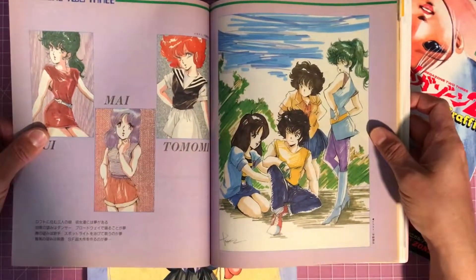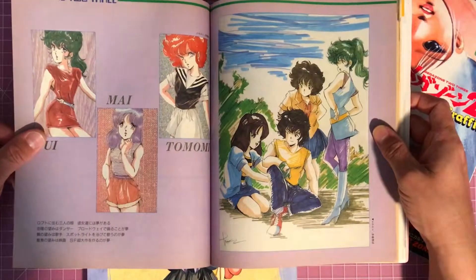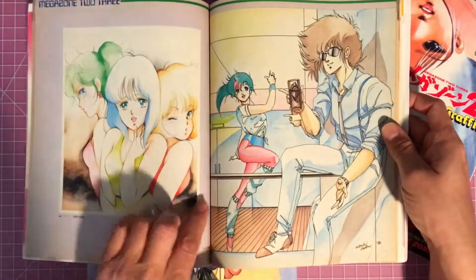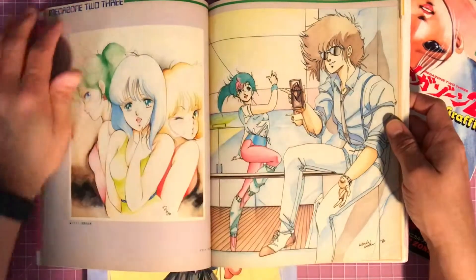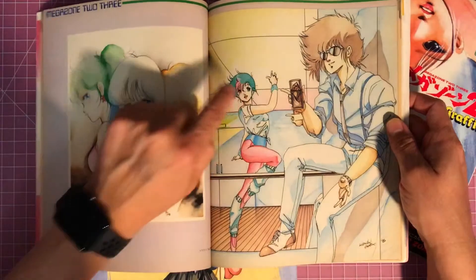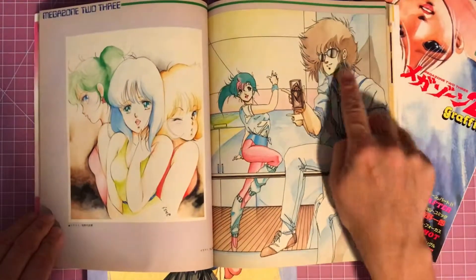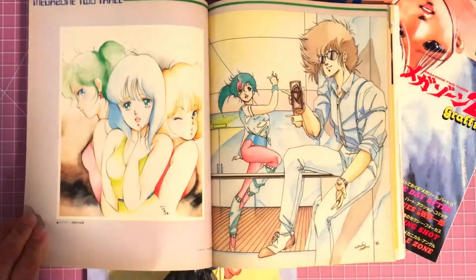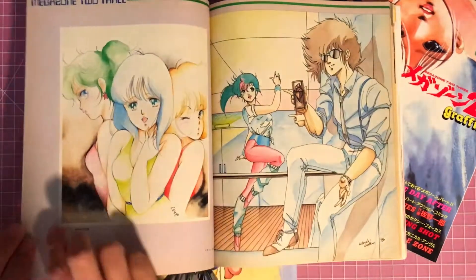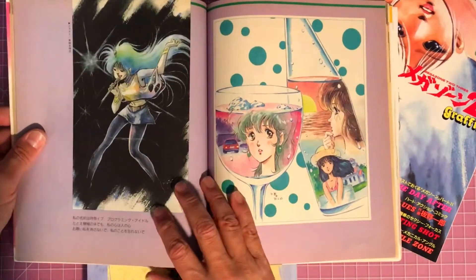And then you get this artwork that almost looks like fan art, but I'm sure it's done in house. Look at this — it's just super super 80s looking. Green hair with a little pink in the front, aviator sunglasses, and leg warmers. All they needed to do is throw a Rubik's cube in that shot.